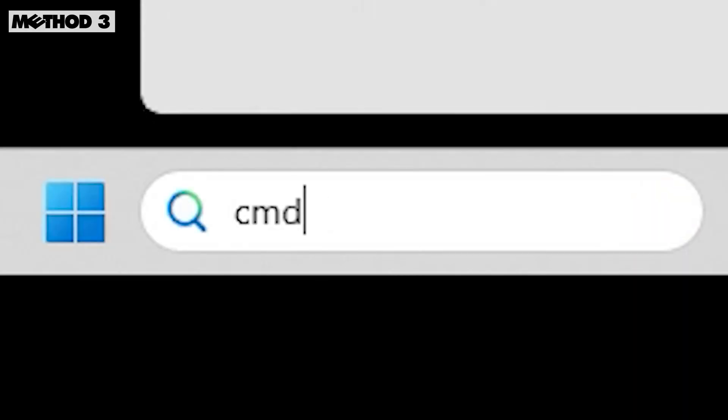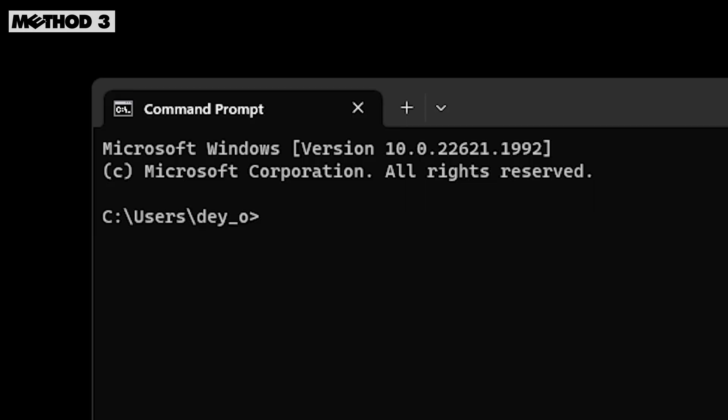Another method is to use the command prompt. Simply type WMIC BIOS GET SERIAL NUMBER and press ENTER.